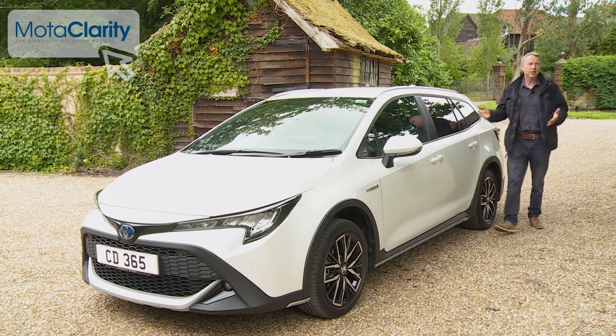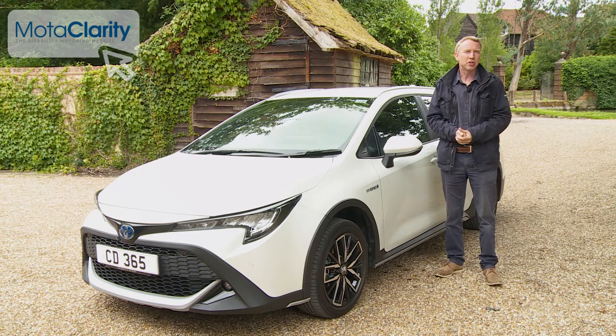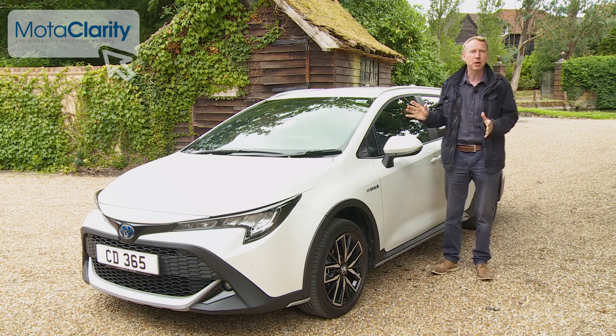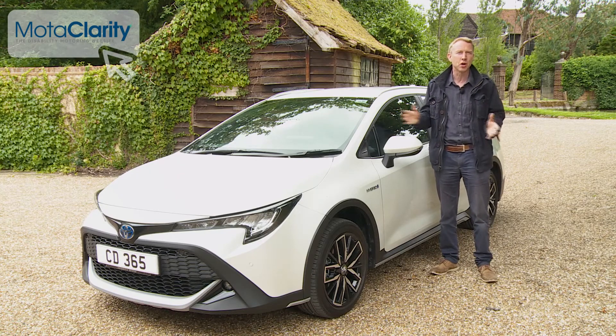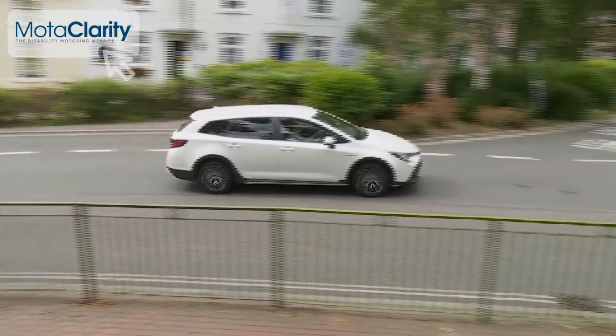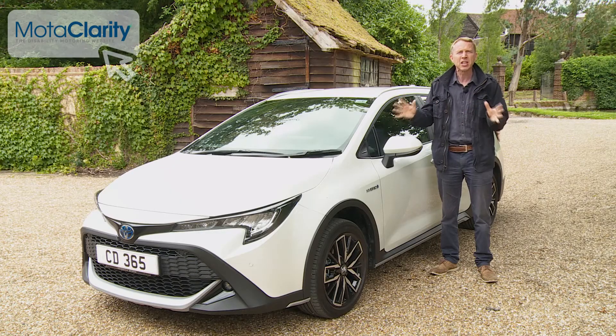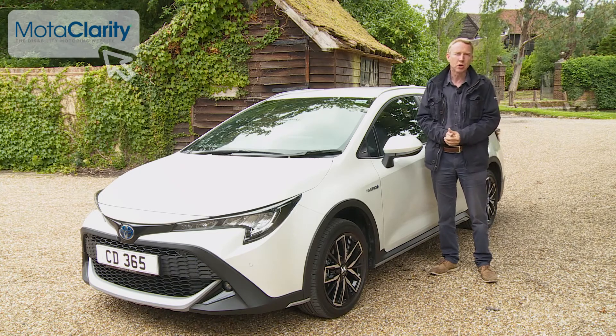In summary, this Corolla Estate variant has something about it. It's not going to have the enthusiast press getting all excited, but here is a car many people would be delighted to have on their drive. Nothing about it suggests that you've settled for a life of suburban mediocrity. Sometimes, practical is good. Welcome to a surprising new world.